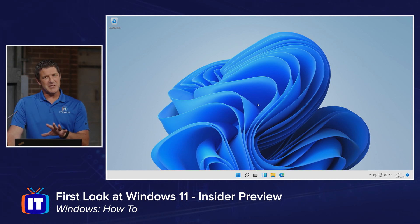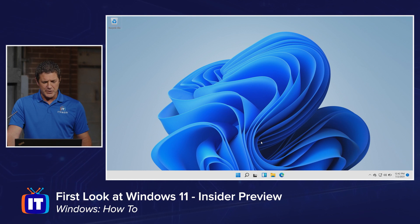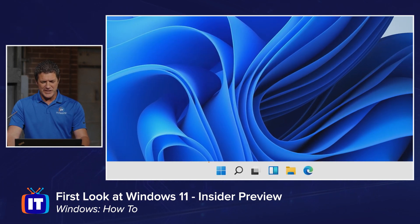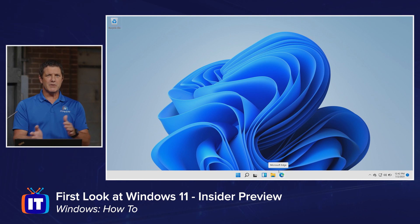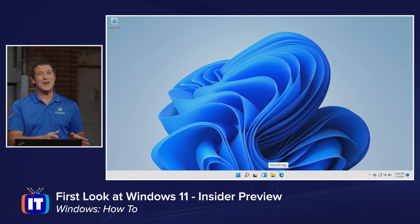Now there's going to be some differences, some things that it's going to take some getting used to as with any change. The first thing we'll notice is that my start menu is in the middle of the screen — there's my little start button right there, my Windows logo, and then there's the rest of my taskbar buttons. They're centered. They're no longer on that left-hand side like they've been since Windows has been around.